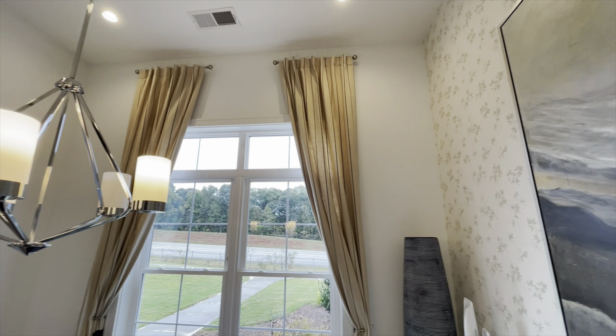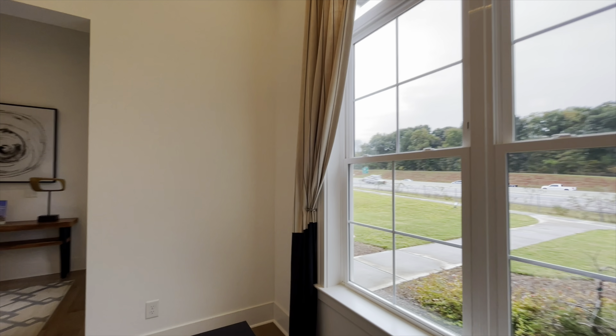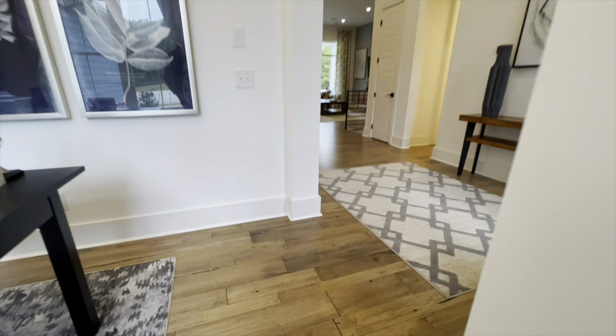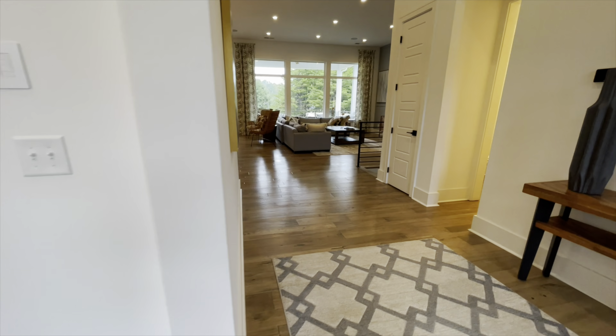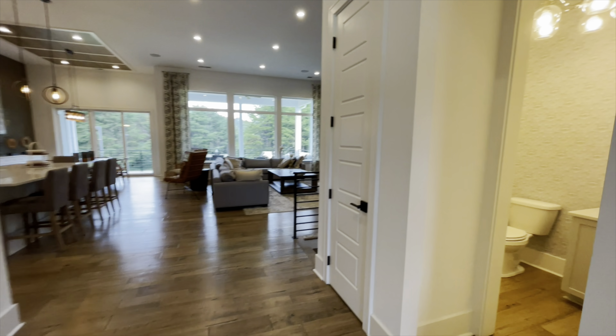Massive windows in here. Really, really pretty. I love the floors in here too — very natural looking, not too dark, not too bright. Perfect.